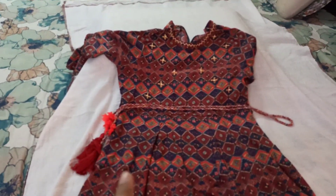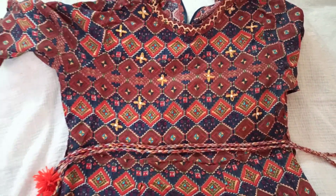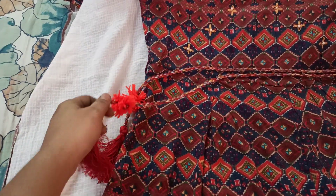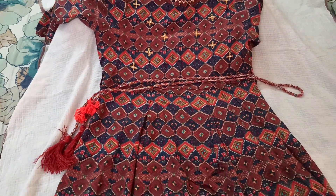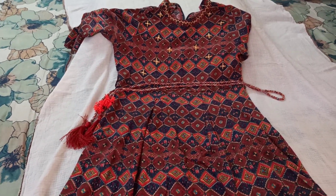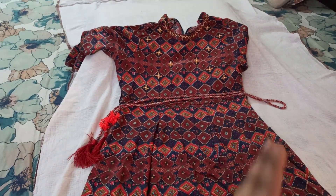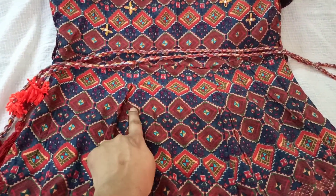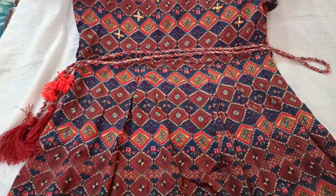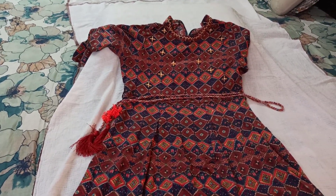I forgot to mention — this kurti also came with a beautiful belt. It's a very cute thread belt with woolen and thread tassels attached to it, which means you can adjust the hip measurement. The look of the kurti is enhanced by the belt, and below the belt there's a pleats-style stitch which gives the kurti a different edge altogether.